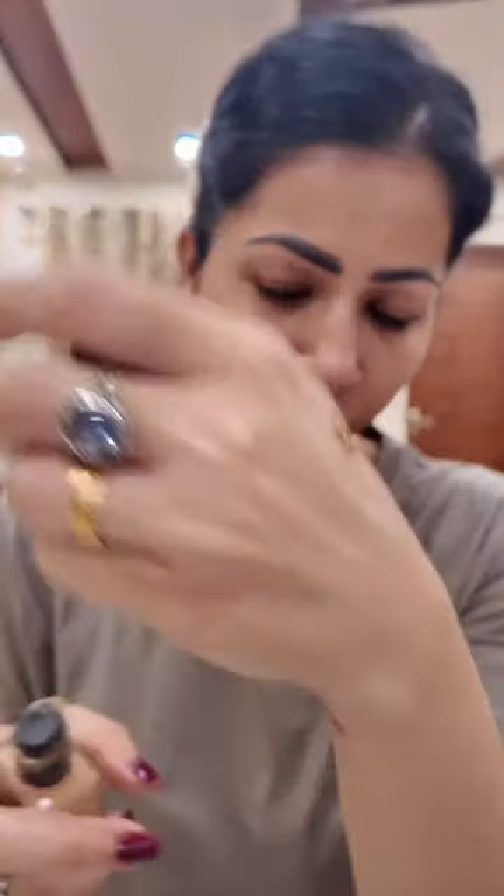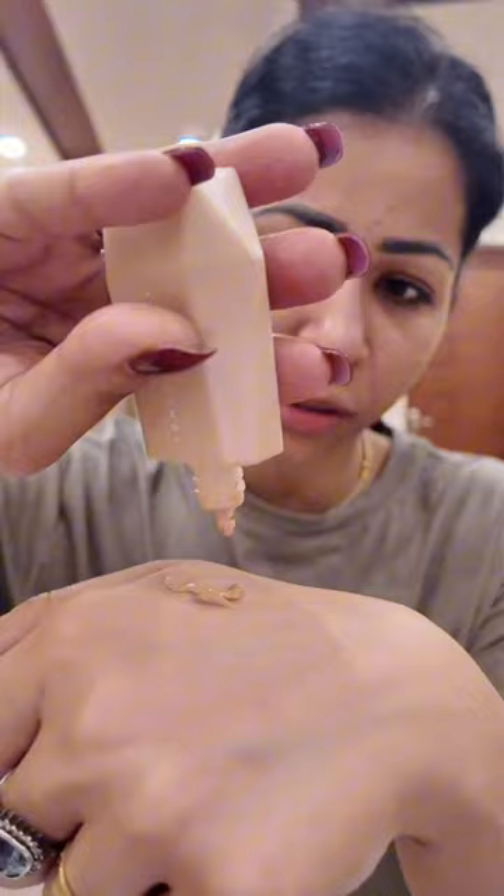Next, I have my foundation — it's a really nice match. After that, I have this Fenty Beauty product. Now it's time for blending. I have this concealer which is almost finished.